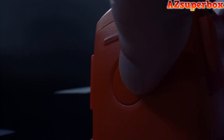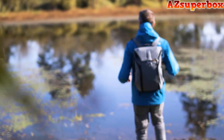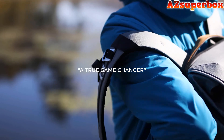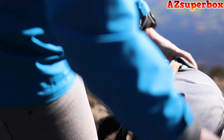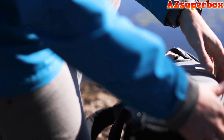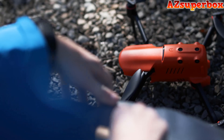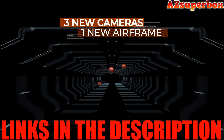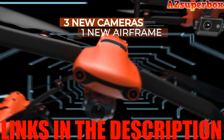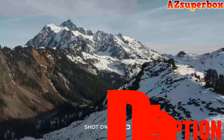Whether you're capturing cinematic videos, conducting aerial inspections, or simply having fun, these drones will undoubtedly exceed your expectations. Autel Robotics drones come equipped with advanced navigation systems, obstacle avoidance, and intuitive controls, making them suitable for both professional and recreational use. For detailed information about the top five best Autel Robotics drones we discuss, check the descriptions below this video — you'll find links to these drones where you can explore pricing and additional details.